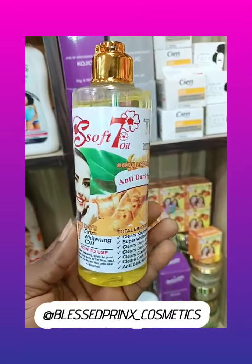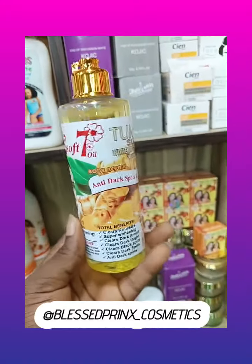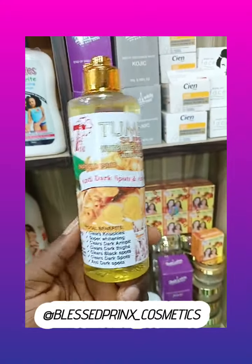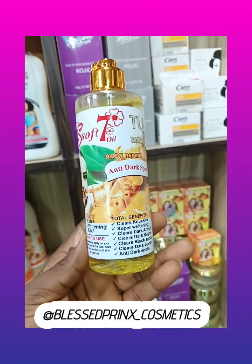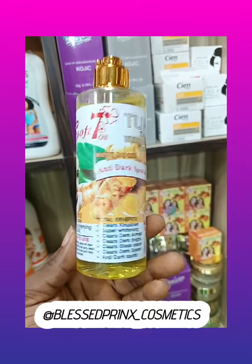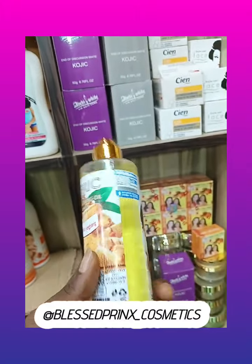It's for all skin types and it's only for body. So if you have any skin issue and you don't like using body cream, I recommend this oil for you. Get it today. The price is written in the caption of this video. Get it today, and thank you guys for watching. Please don't forget to follow me. Bye.